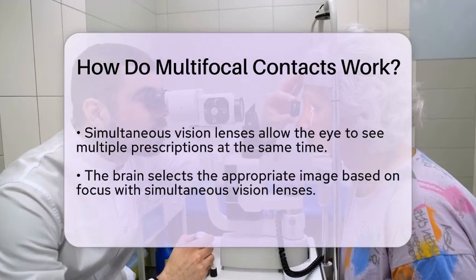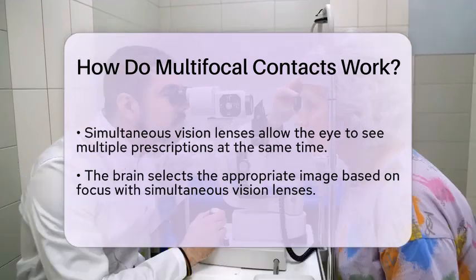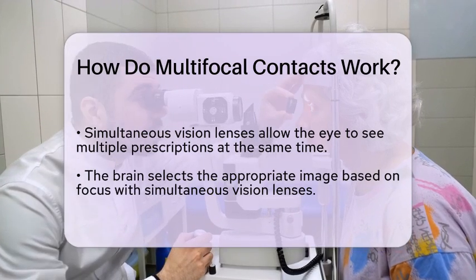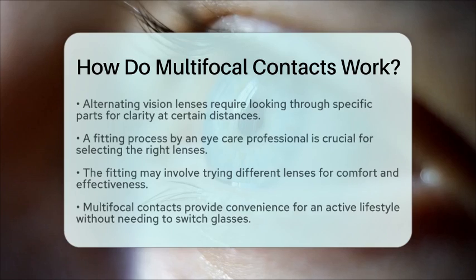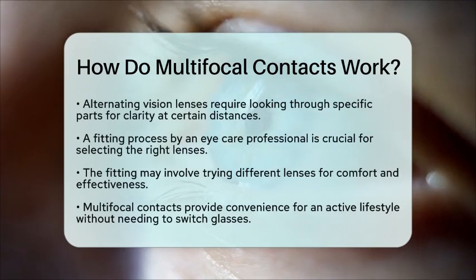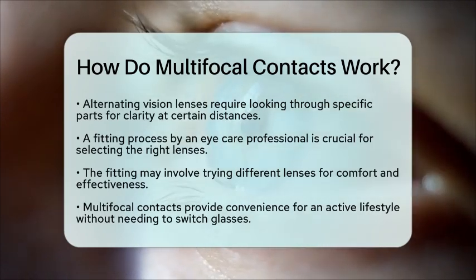The fitting process for multifocal contacts is essential. An eye care professional will assess the individual's vision needs and determine the best lens type and prescription. This process may involve trying different lenses to find the most comfortable and effective option.